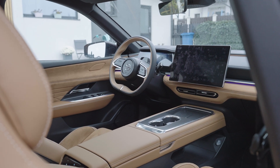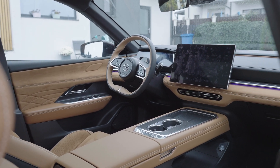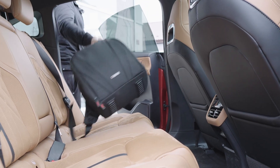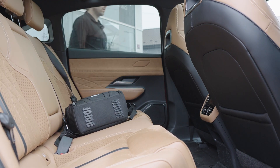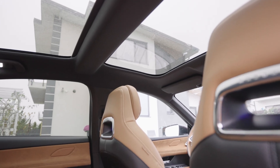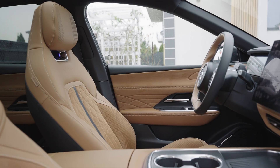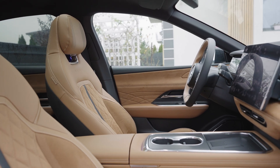Overall, the interior feels luxurious without pretending to be exclusive. Where Tesla goes minimal and sterile, Mazda delivers soul, craftsmanship, and a tactile experience that makes you want to stay inside long after you've driven it.